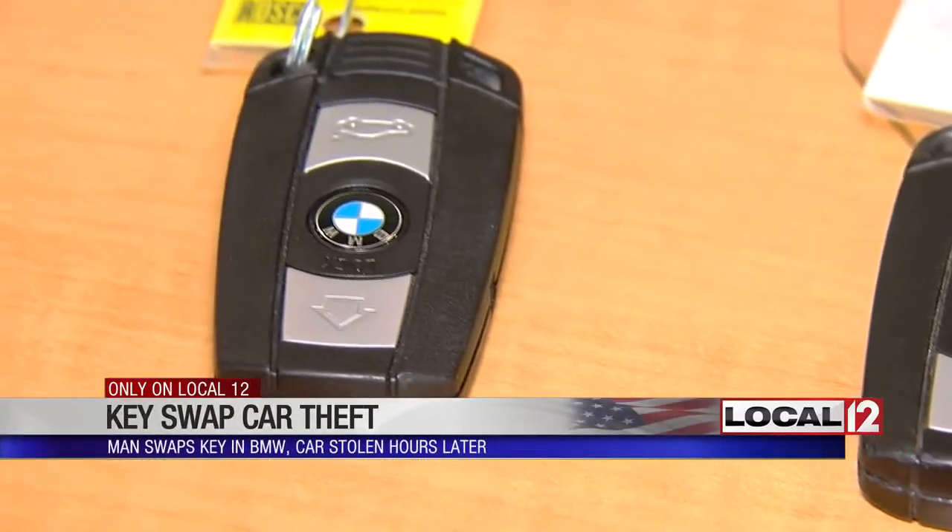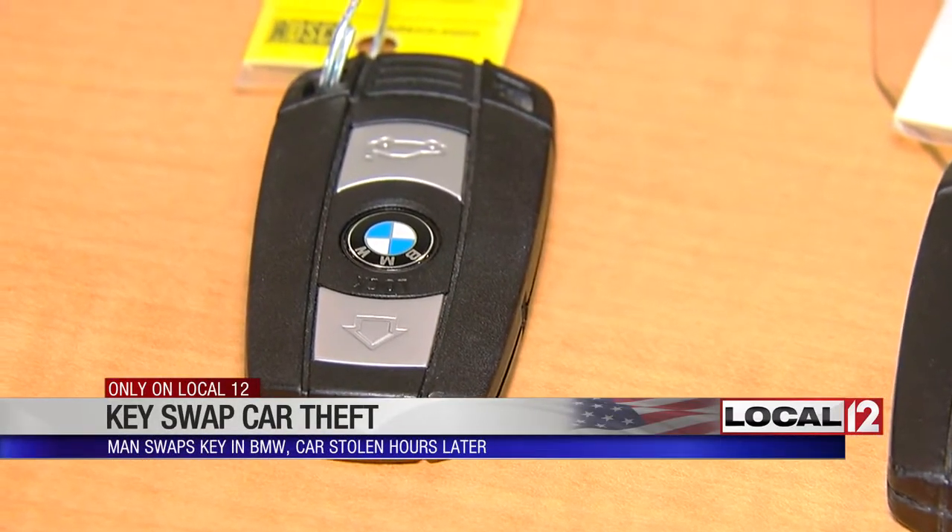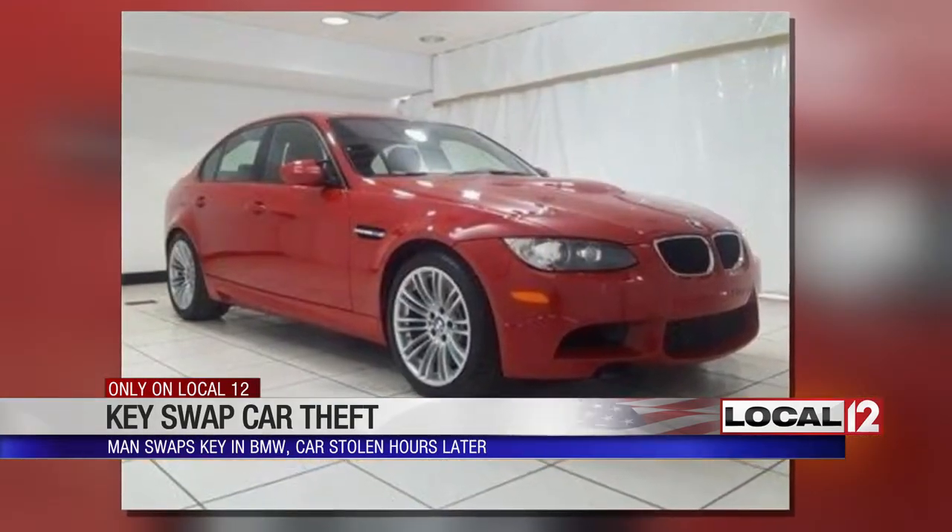We noticed that we still had both keys to the car. So we started — we walked around the parking lot. There was no glass broken. That's when Myers, a former police officer, figured out the keys had been swapped.